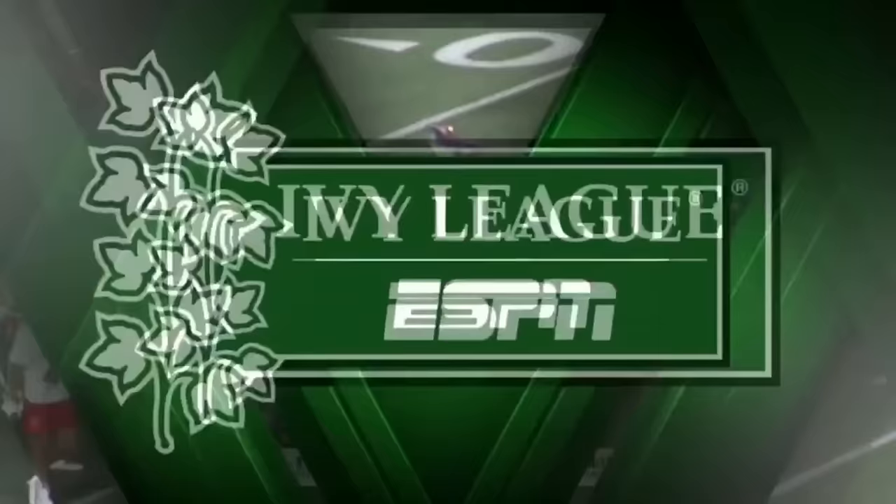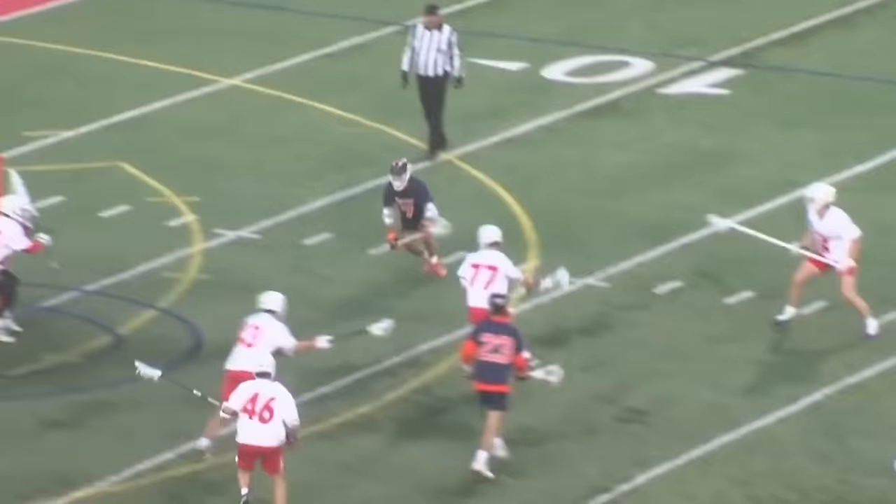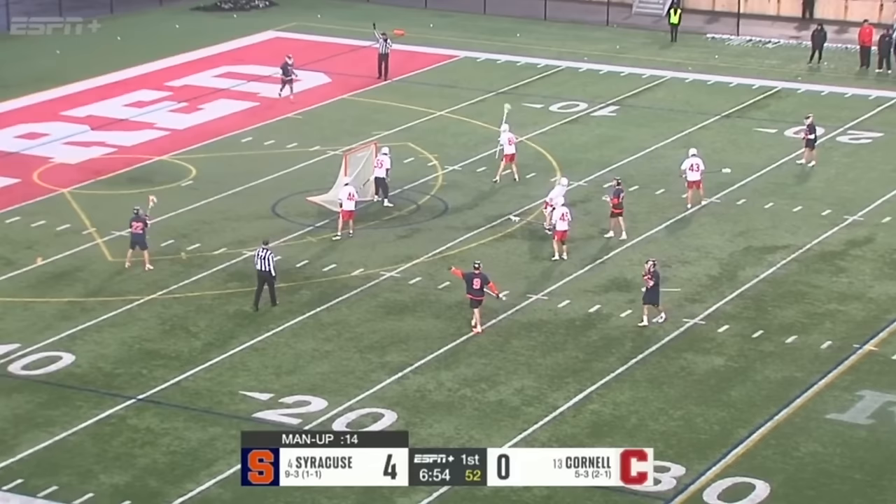This is what you expect from the high-powered Syracuse offense. Just move it around the outside, find it at the base. Cornell's defense just lost track of him, and Rice stopping Finn Thompson with the shot.